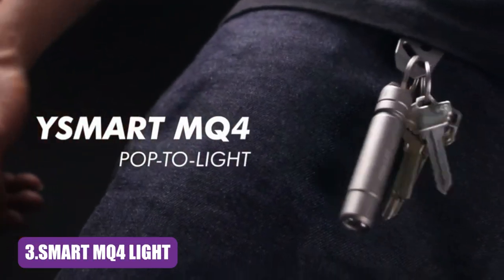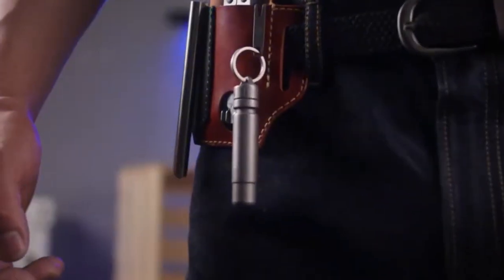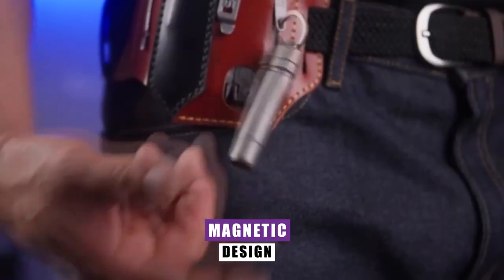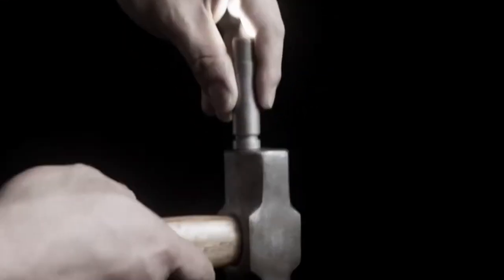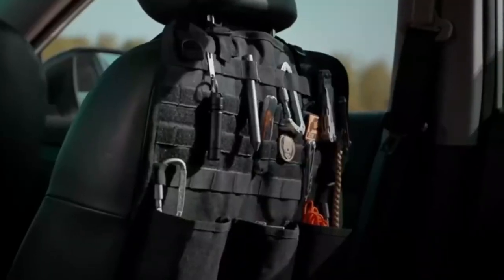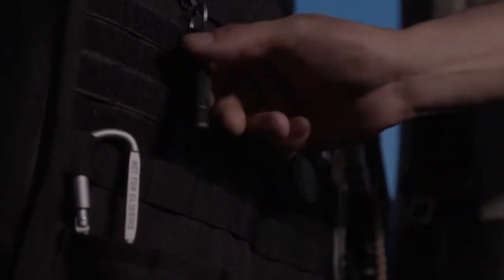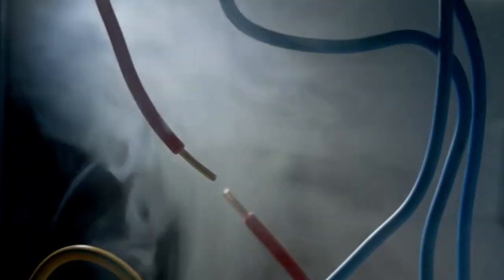Smart MQ4 Lite. The MQ4 is hailed as one of the best keychain flashlights on the market. What sets this gadget apart is its ingenious magnetic design. With a magnet boasting a formidable 3-kilogram pulling force, you have a tool that's as versatile as it is convenient. With its magnetic charm, you can easily transform any metal surface into a hands-free haven for light. Illuminate your workspace, your outdoor adventures, or your DIY projects with unparalleled ease.